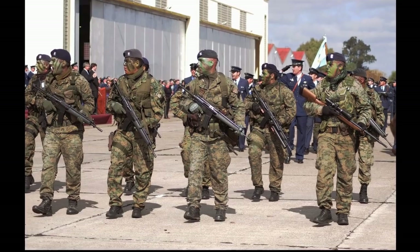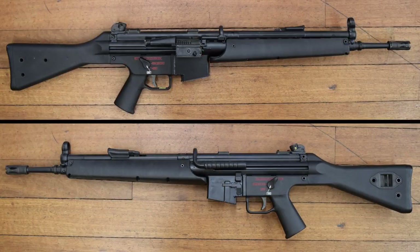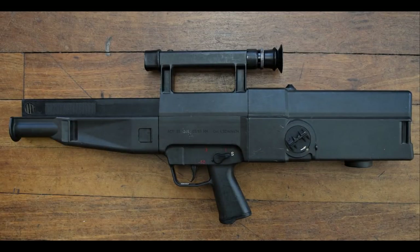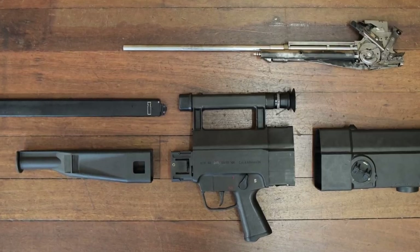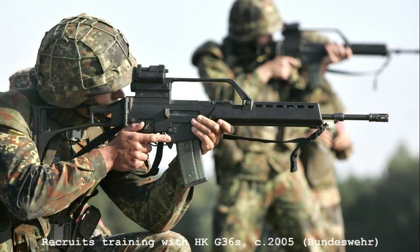The G41 represents the last evolution of HK's roller-delayed blowback rifles. It comes from a period when HK were developing what they hoped would be the next generation of small arms technology. But with the collapse of the G11 program and the lack of interest in the G41, the company faced financial uncertainty throughout the 1990s. HK's future success would lie in the move away from the roller-delayed blowback action, towards the increased use of lightweight polymers and a gas-operated rotating bolt system. The G36, despite its issues, has proven to be far more successful than the ill-fated G41.